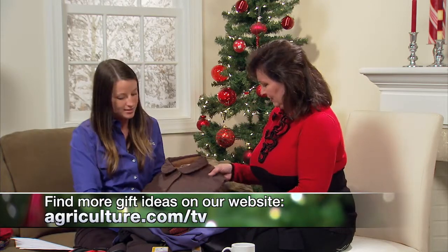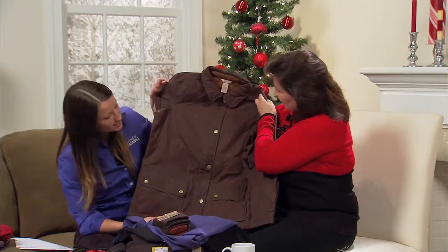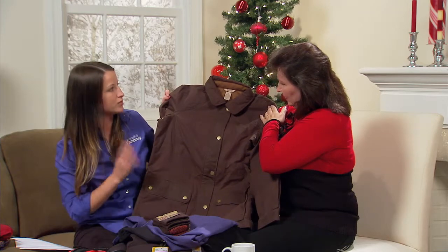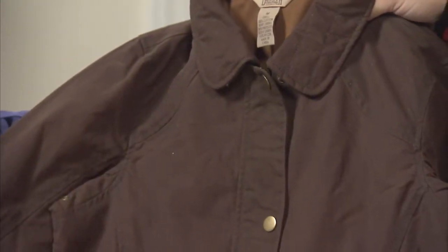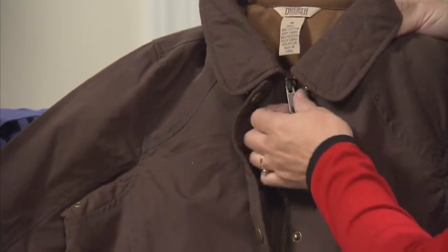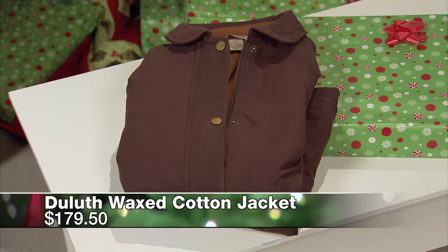Now Kathy, we've looked at gifts for everyone else on your list, but we haven't spent any time looking at what you might like. This first one is a waxed cotton jacket from Duluth — you can kind of tell by the fabric. It's a very cute jacket, but it's also designed for when you're spending a lot of time outside in the rain or the snow. The wax fabric helps the water run off. It's twill lined on the inside for comfort, and it has a zipper and snap closure. That goes for about $180, and they also have it in navy.